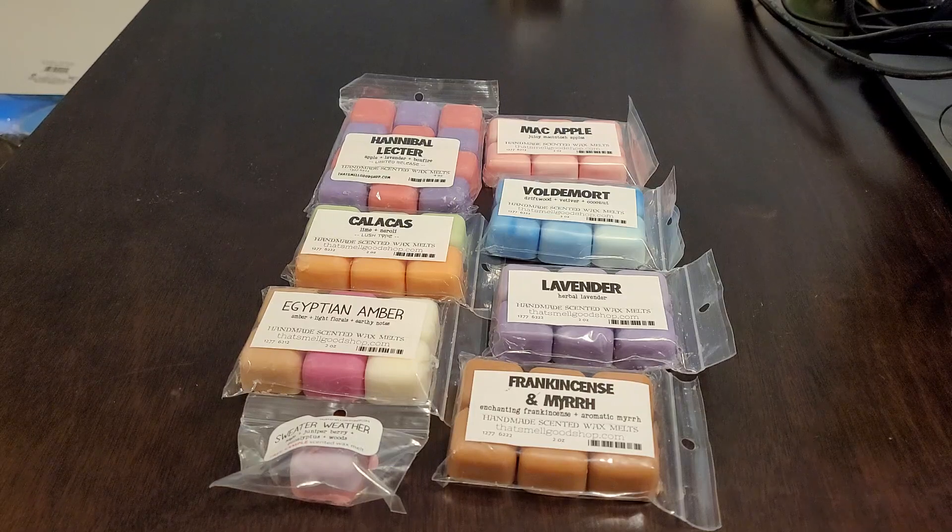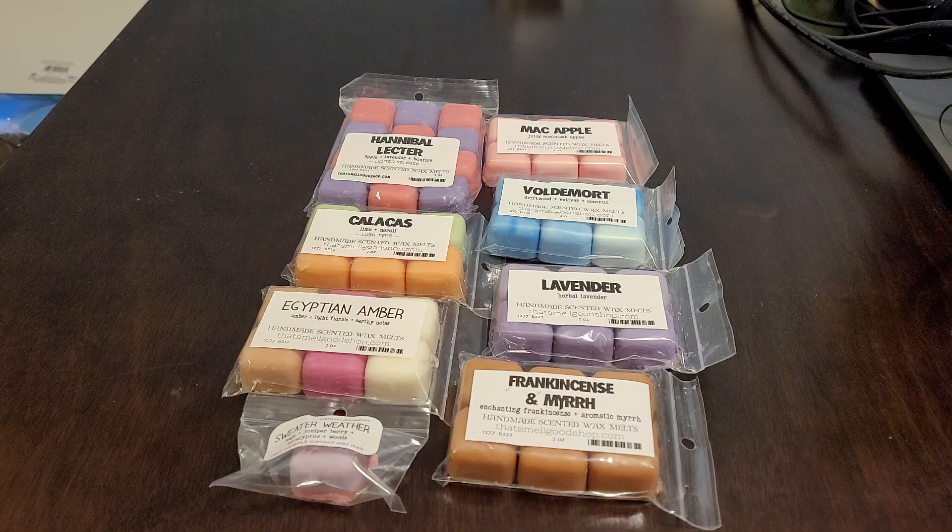Hi everyone, welcome back to my channel. Tashaun here and I'm back with another haul — this one is from That Smell Good Shop. I placed this order on 6-3; Wendy actually had a restock, so I went online and placed a small order and I received this on 6-15. I've had this for a little bit waiting to be opened, so let's go ahead and get started.